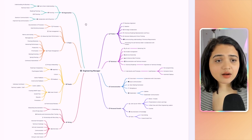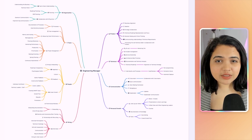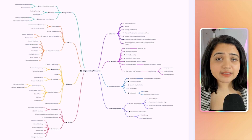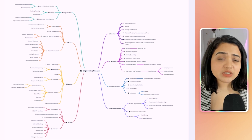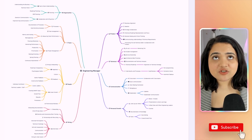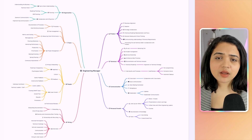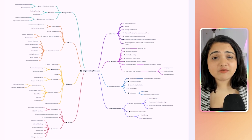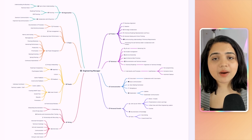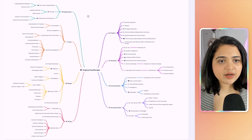There are several parts to this mind map, and I don't want you to be scared because I have listed down all the things that most engineering managers are expected to do. Keep in mind that every org and team are quite different, so you might be expected to do more or fewer things. Engineering management and project management have a ton of overlap, so if there are roles for that already, you might not have to do those things.